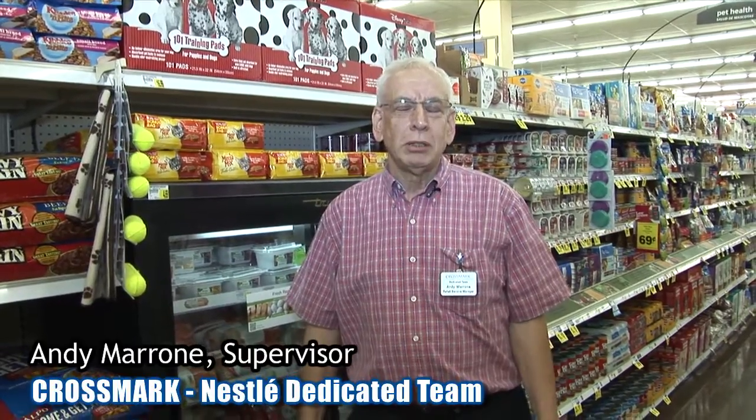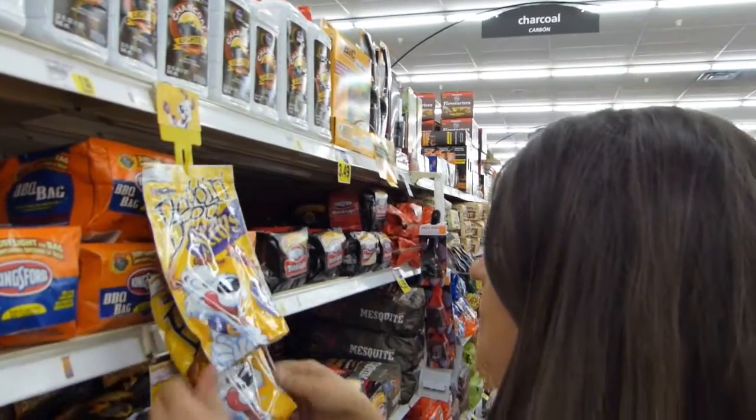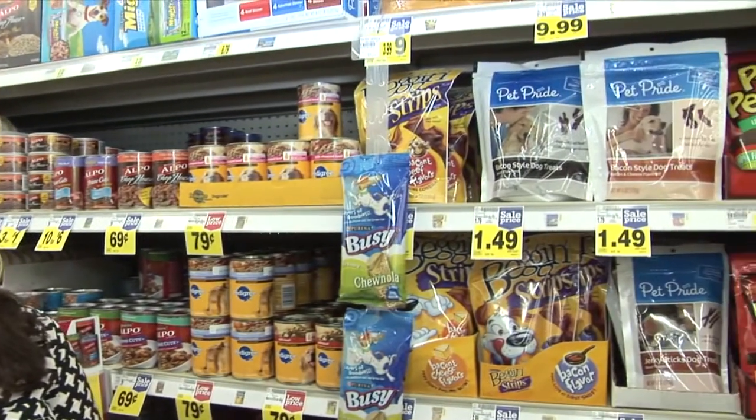You hear people talk about thinking outside the box. I really got to give credit to Lindsey. A prime example is the Clipstrip program that she created for the Nestle dedicated team. After my supervisor got home from a meeting with Nestle, he presented us with a challenge to increase sales in pet treats. We found that our regular Clipstrips weren't quite making the cut.